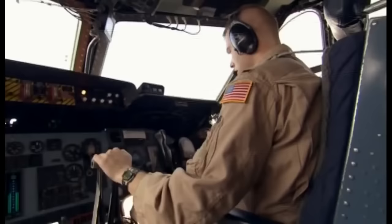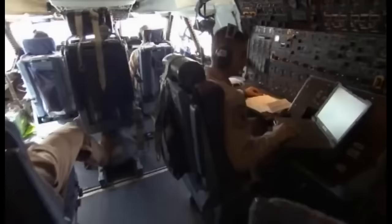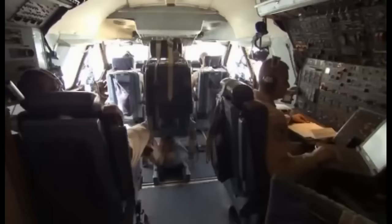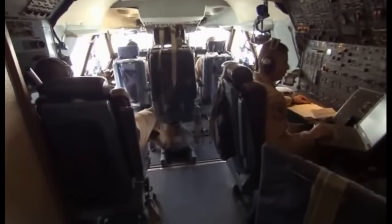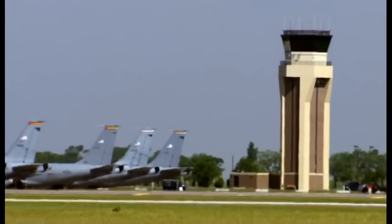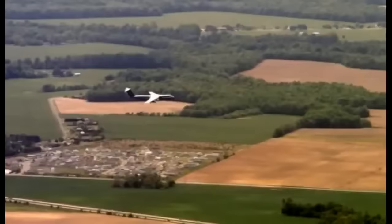Flying an aircraft this big requires a lot of personnel — nine in all. Three pilots, including Ghosn, to take turns at the wheel. Two engineers to oversee the aircraft's major systems and fuel. Three loadmasters in charge of the cargo and any passengers. And a flying crew chief to keep the C-5 in perfect working order. About an hour after leaving Dover, the enormous aircraft nears its destination — Charleston, South Carolina, comes into view, and the megaplane begins its descent.